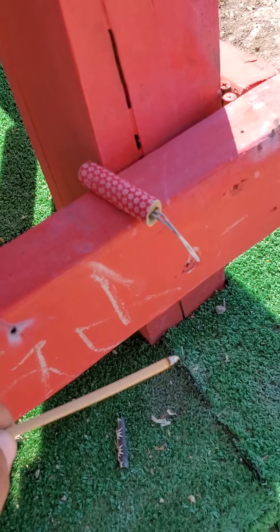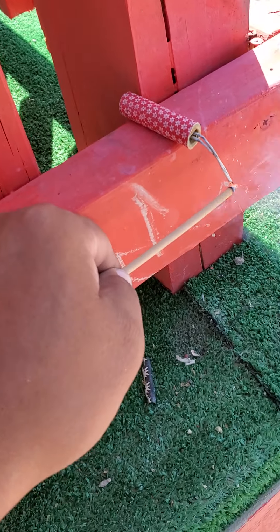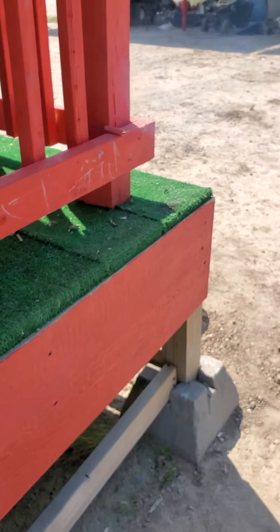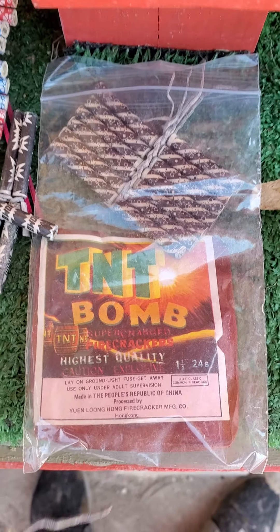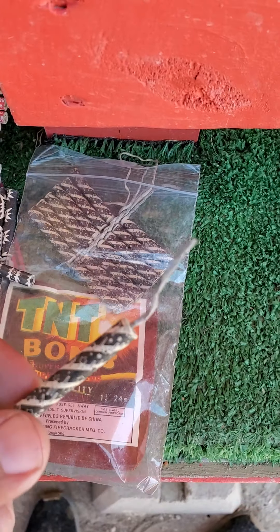Here's the Tiger brand. Man, those are badass. Alright, here we got some TNT bomb black confettis — these are badass.